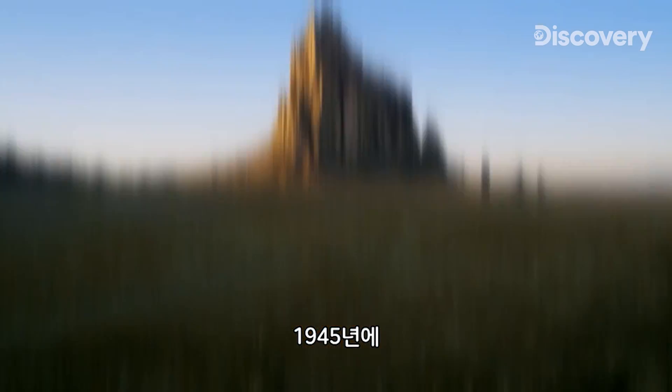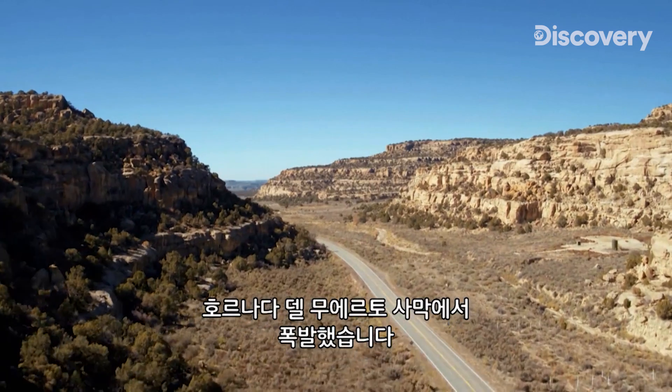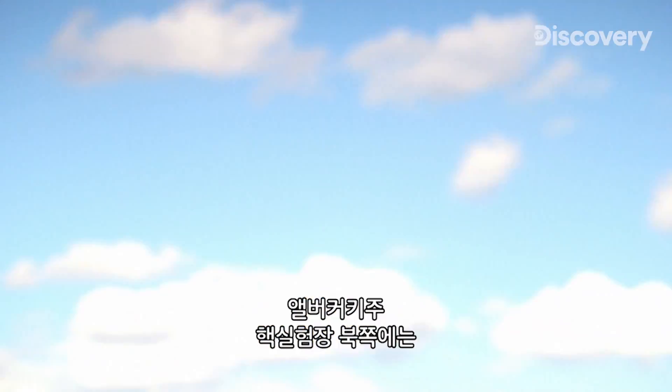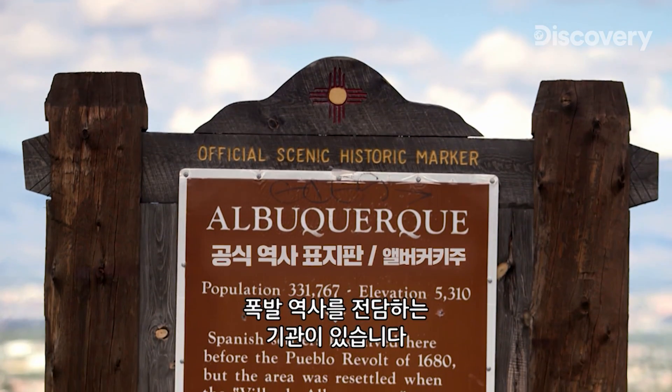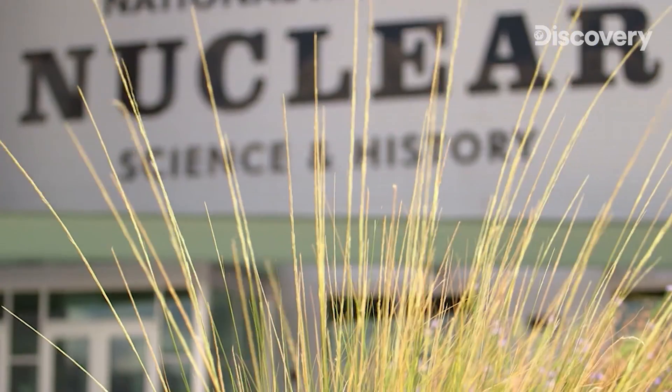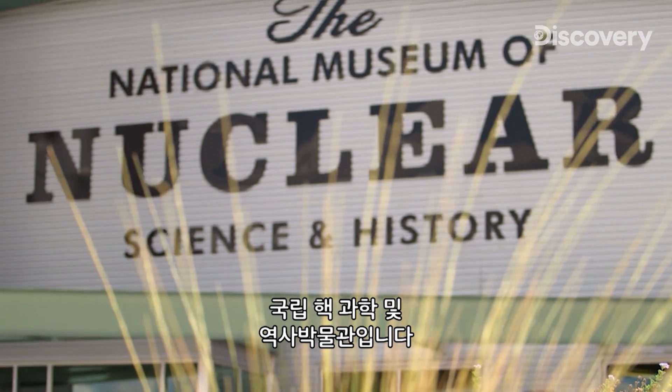In 1945, the first nuclear device was detonated in New Mexico's Jornada del Muerto Desert. North of the test site, in the city of Albuquerque, is an institution dedicated to this explosive history: the National Museum of Nuclear Science and History.